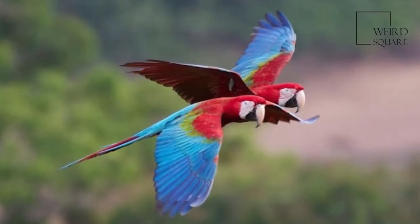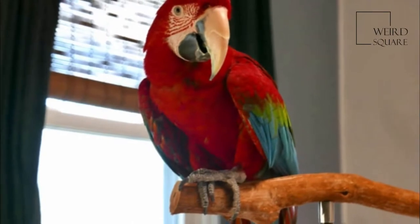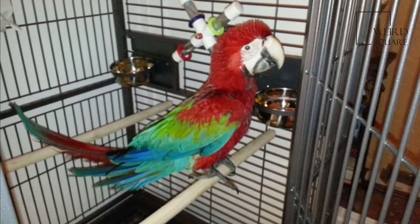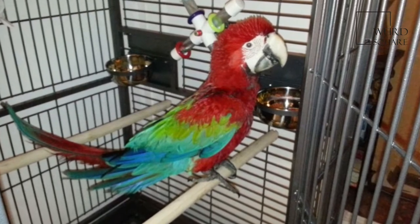In addition, the green-winged macaw has characteristic red lines around the eyes formed by rows of tiny feathers on the otherwise bare white skin patch. This is one of the biggest differences from a scarlet macaw to the casual viewer.